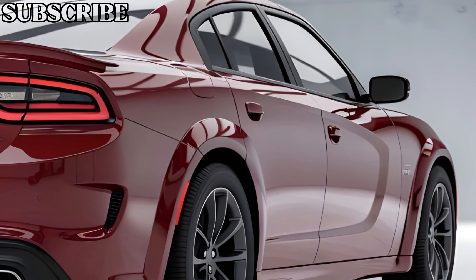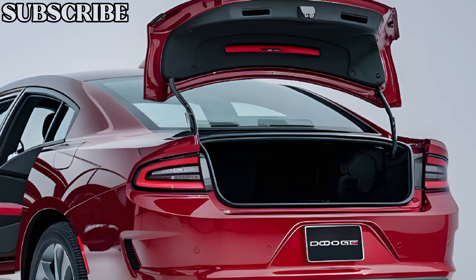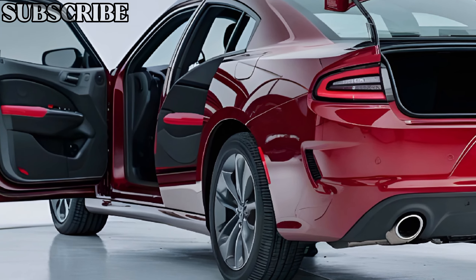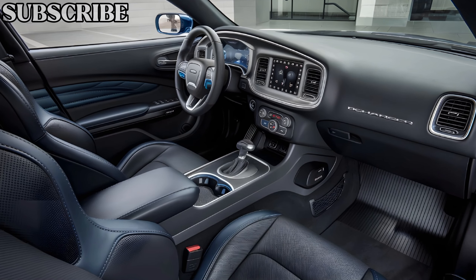The side profile features flush door handles and aerodynamic lines that enhance its sleekness, while the rear is dominated by a full-width LED light bar, adding a futuristic touch. Overall, the design perfectly balances heritage with innovation, making it a standout on the road.